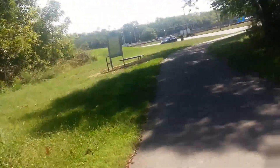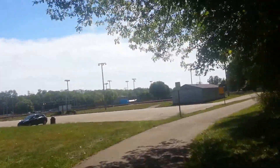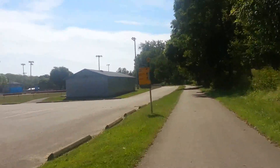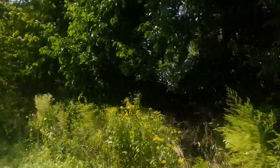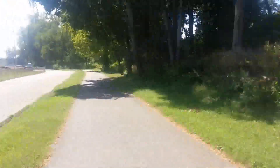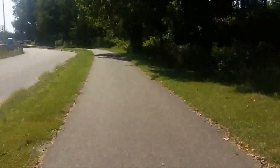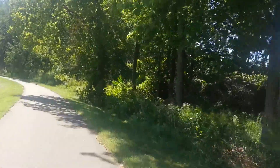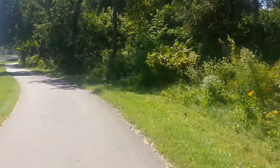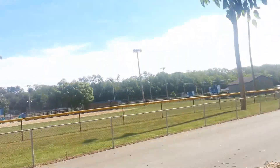This is Rice Field. Years ago the bike path used to end right down here, but it has since been extended further south. There's a low head dam somewhere down here that I'm going to find. It's probably been 15 or 20 years where this path used to end in this area before they extended it to go further south.